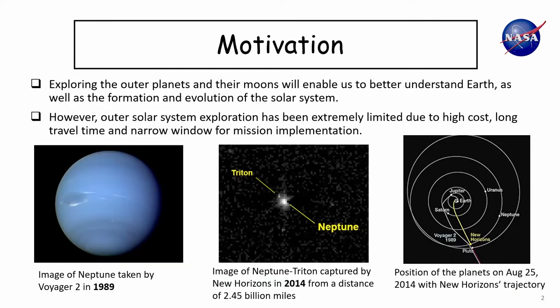The reason I'm interested in outer planet exploration is because it's not only one of the key goals for NASA, but in our 60 years of space exploration, outer planet missions have been very limited for several reasons: one, extremely high cost; second is long travel time; and third is the narrow window for mission implementation.